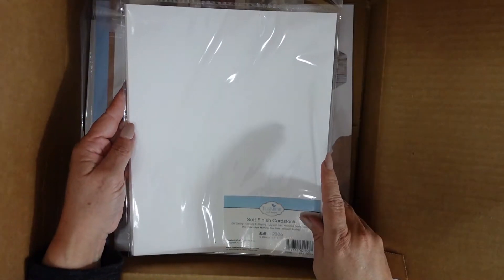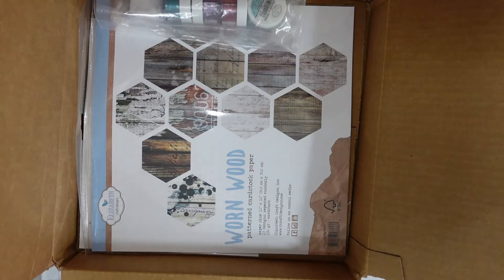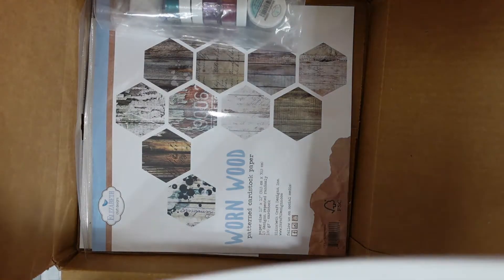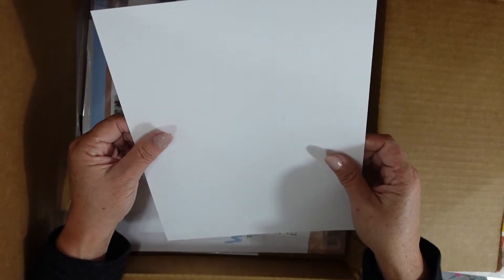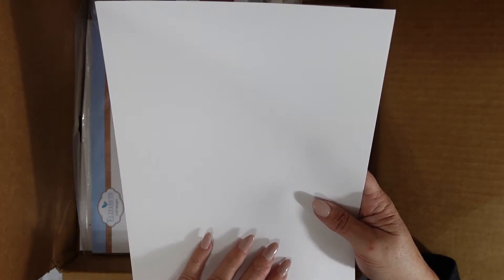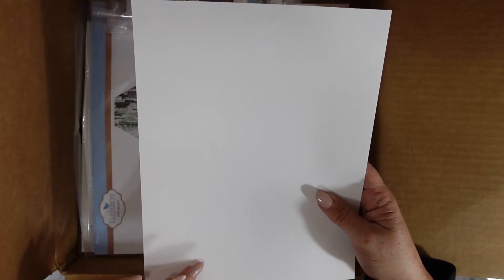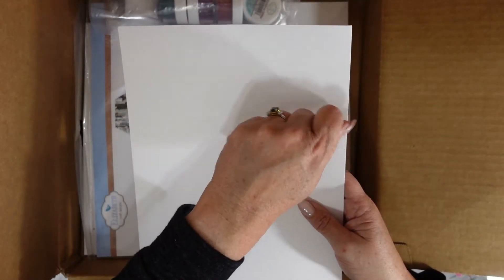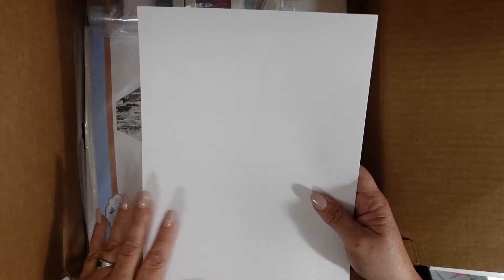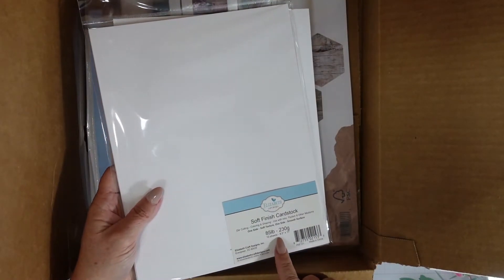We have the soft finish cardstock — 85 pound cardstock, 10 sheets. When they do the flower cutting, this weight is supposed to be the perfect weight for creating flowers. There is more of a textured side — not a linen texture, more like dabbing a wet washcloth on paint — and then the other side is super smooth. There are 10 sheets in here.